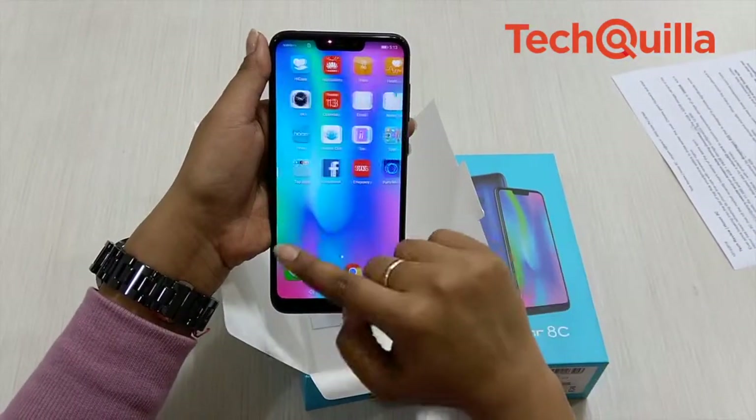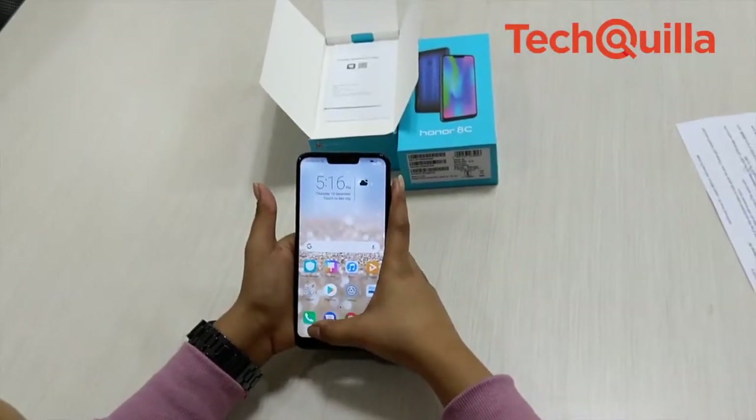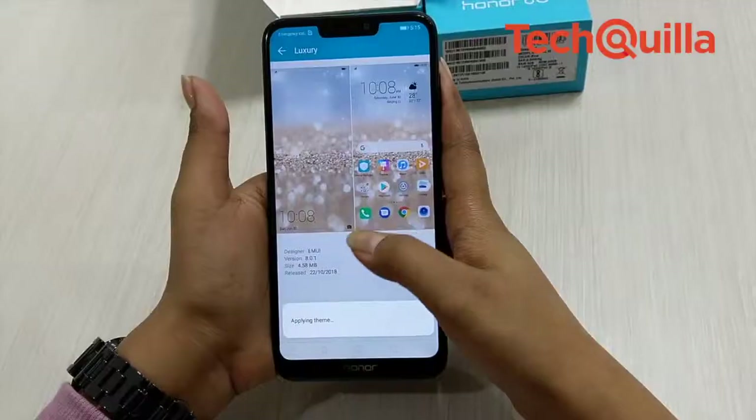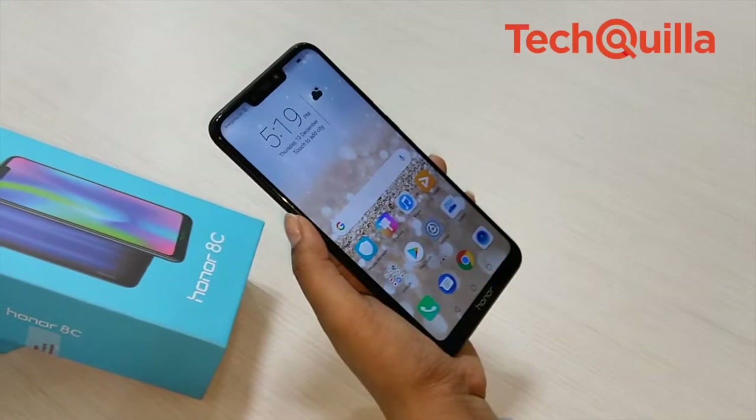Ever since breaking into the list of top 5 smartphone sellers in India earlier this year, Chinese giant Huawei's sub-brand Honor has been refreshing its phone lineups with renewed vigour. The Honor 8C that hit the market recently bears the stamp of the same spirit.